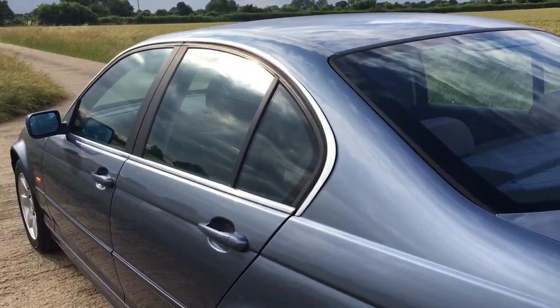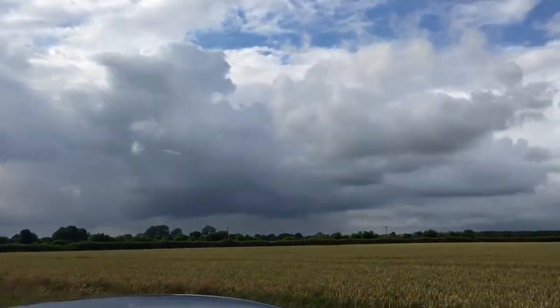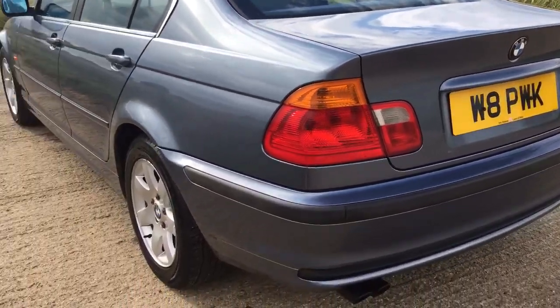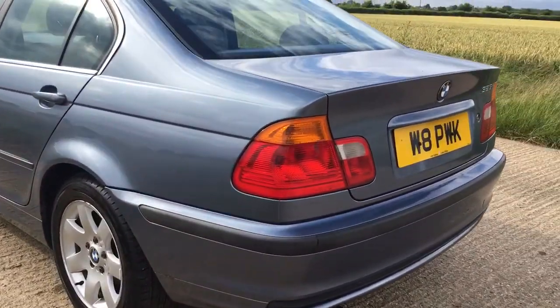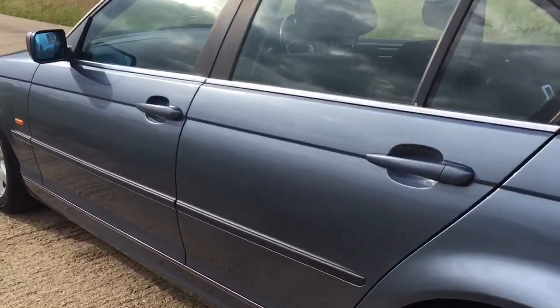The wheel arches are all excellent, there's no rust, no rust scabs, the paint is glossy — you can see the clouds in the reflection. There's a private registration plate, PWK — this car only had one prior owner and PWK were the initials of the previous owner. There are two lady owners in total, and that's the story behind the plate, which does come with the car.